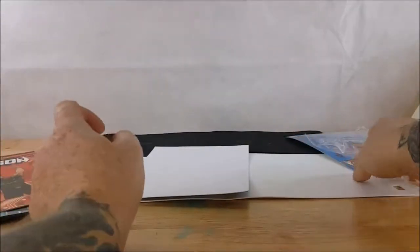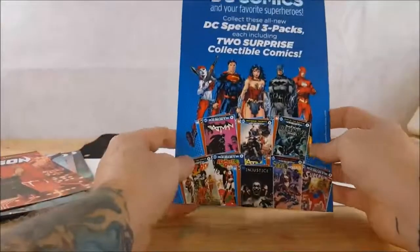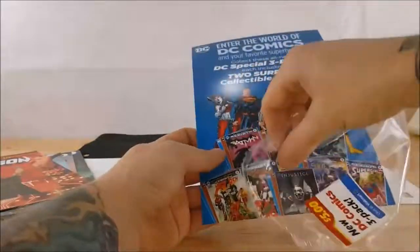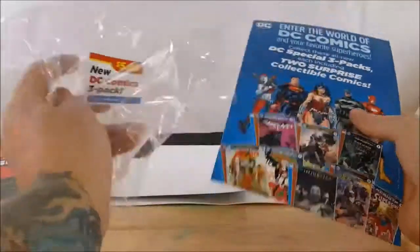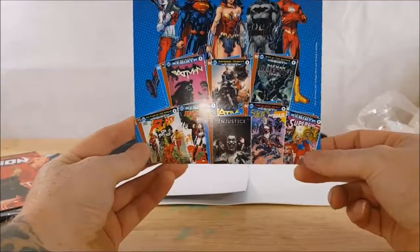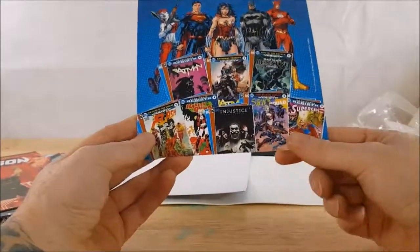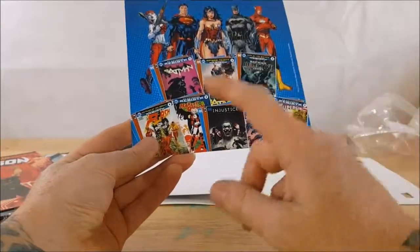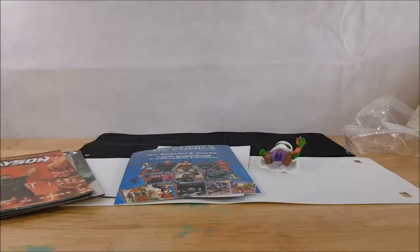So anyway, there you have it guys — that's my comic book haul for the week. DC Comics Walmart three-packs for five dollars. They do come out with new three-packs just about every month. Got some good ones last month, looks like some really good ones this month. I think I'm gonna have to go back and pick up the Flash one and probably the Supergirl one. As always, if you enjoyed this video make sure you like for more content, subscribe, and leave a comment below. Take care guys.